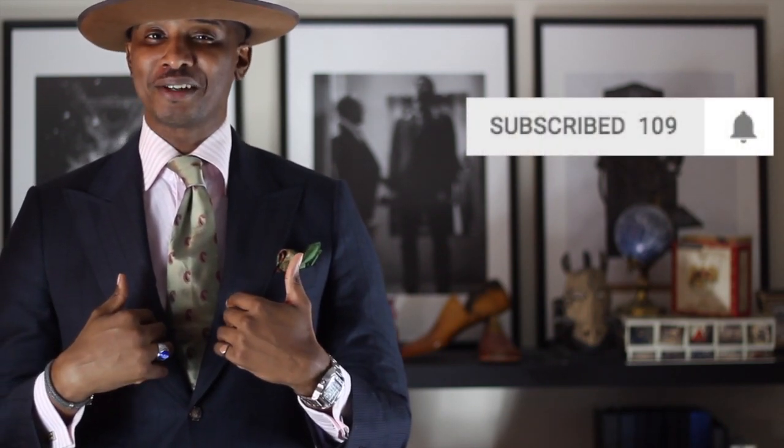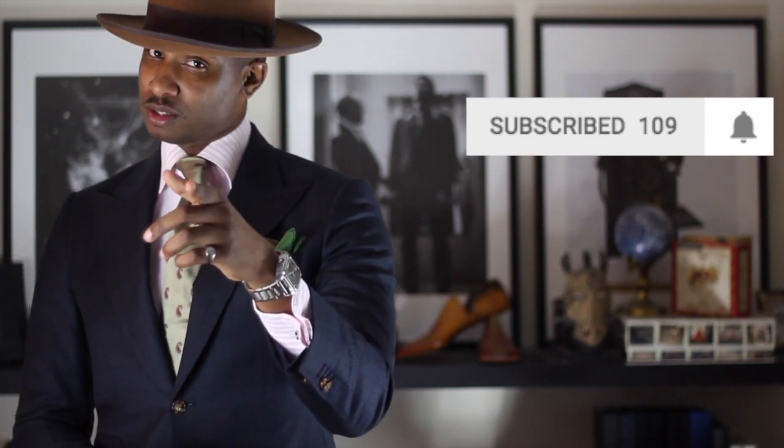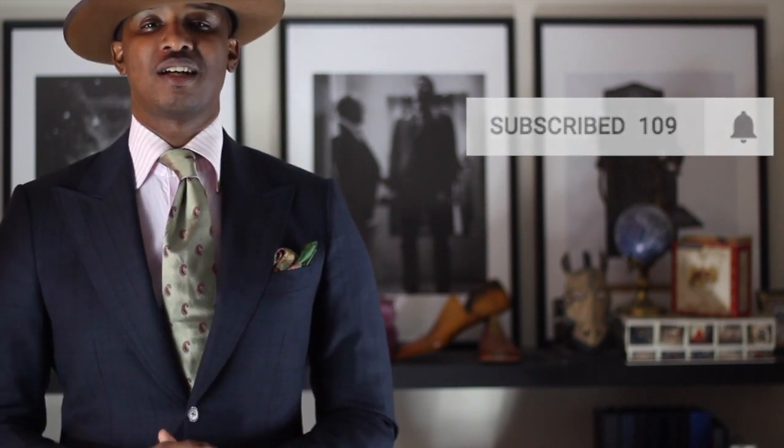If you enjoy the content, which I'm pretty sure you will, please feel free to go ahead and hit that subscribe button. I would love to be a character in your stylistic story. If you have already subscribed, you're appreciated as well. Please make sure that you hit that notification bell so that you will be notified every time new content comes out.